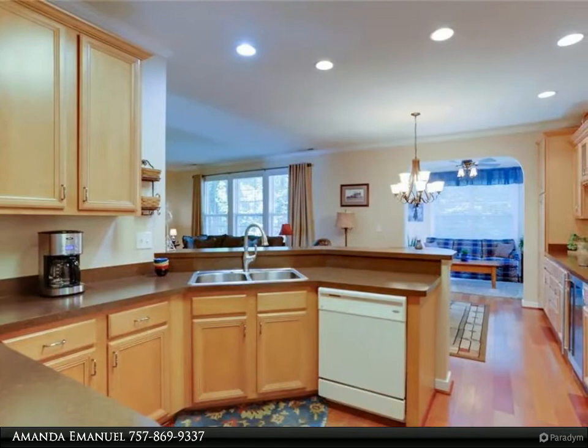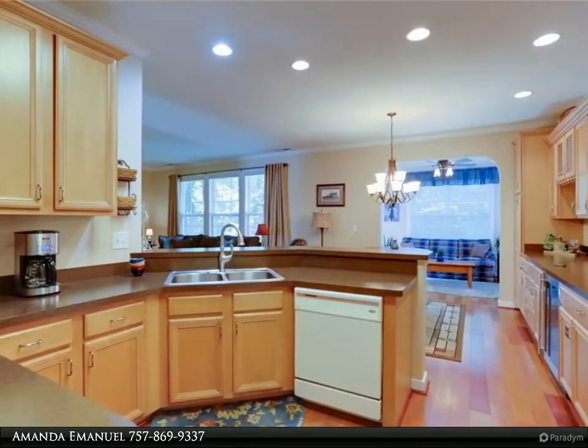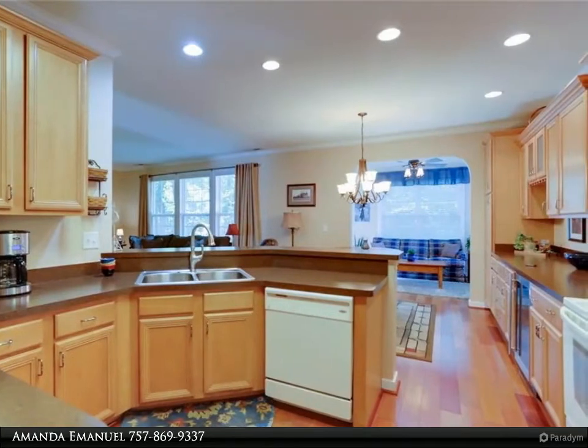A spacious owner's retreat with en-suite bath, two guest rooms, and another full bath finish the inside of this wonderful home. A big deck overlooks the backyard, and there is a two-car garage with lots of driveway parking.